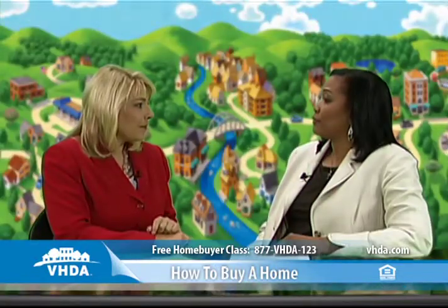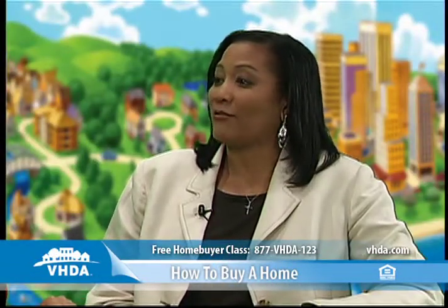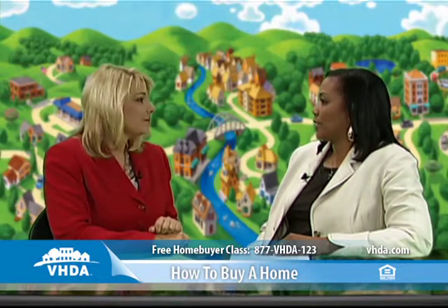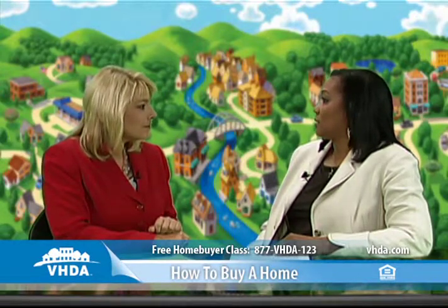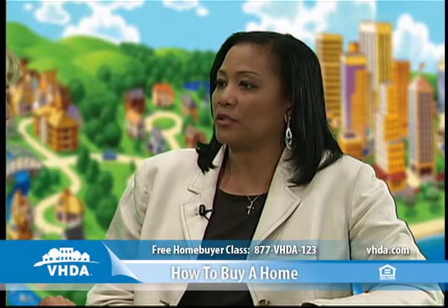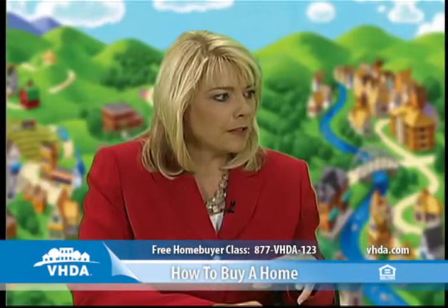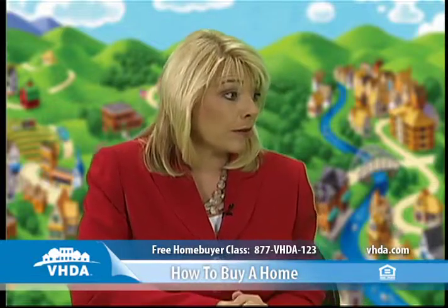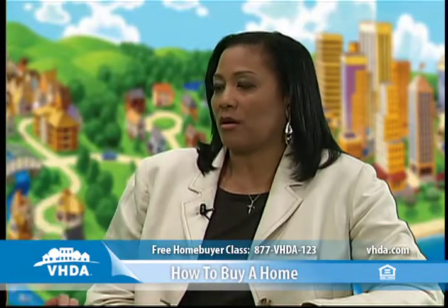You also want to do a final walkthrough of the home to make sure everything conveyed with the property is still there, that the owners have vacated, and that any items in need of repair or replacement were actually done. You also want to understand title insurance — it's optional for owners, so you want to make that decision before closing. At the closing table, you'll need to bring identification and know how much money to bring for the final closing costs.